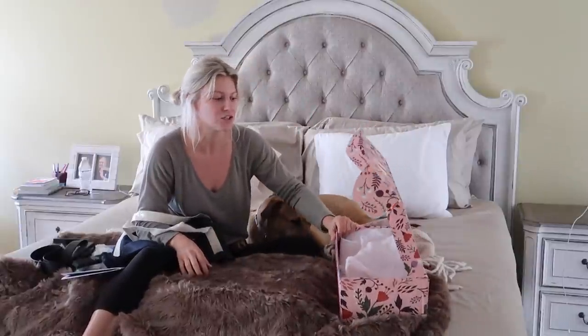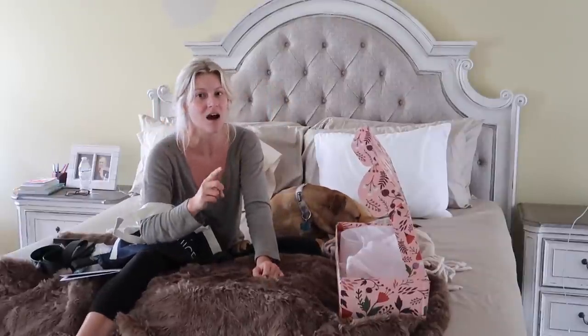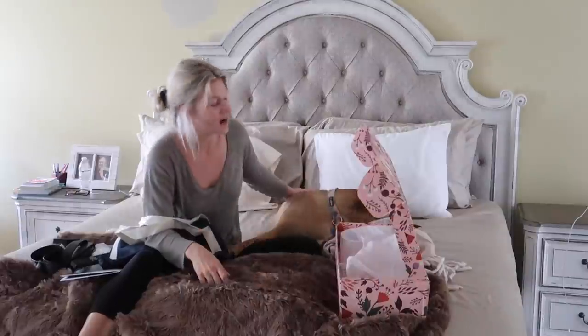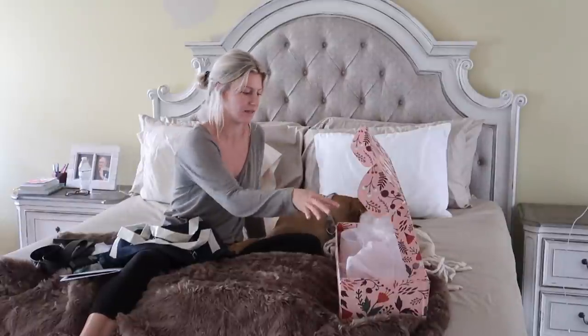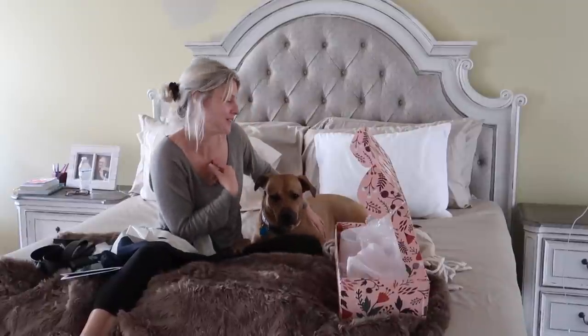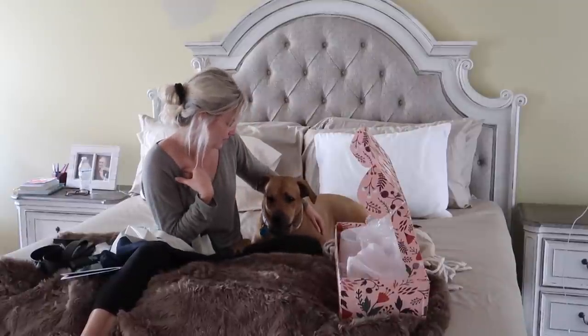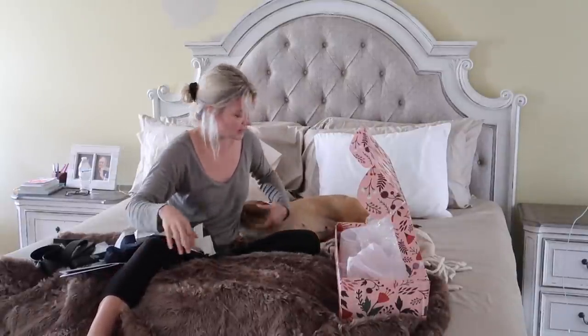That was so much fun — that's everything in my FabFitFun box! $200 worth of stuff and you can get it for $50. Use my code TAIRO and remember you can get $10 off. I honestly loved everything in here — there isn't one thing I don't like. I recommend doing this, it's so cool and so fun. I can't wait to get the winter box! Brady, was that fun? Did you like mommy's goodies? All right guys, thank you for watching. If you haven't already subscribed, please go do that. Brady says thank you — we will see you guys later! Bye!